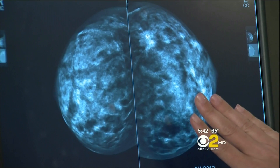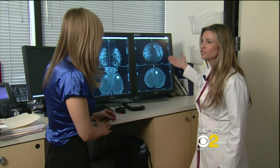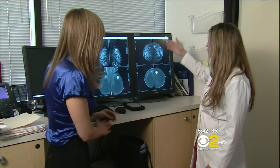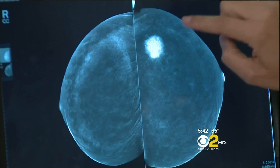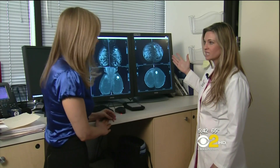This is Allison's mammogram. Her routine mammogram will show a snowstorm of dense breast tissue, and you're looking for a snowball. Apply CESM technology, and boom, the cancer lights up like a star in the night sky.